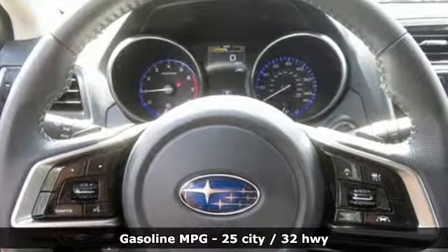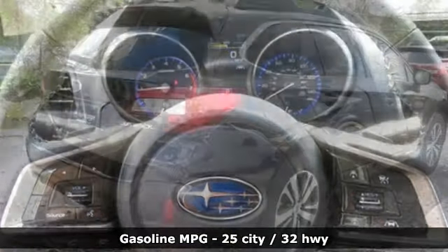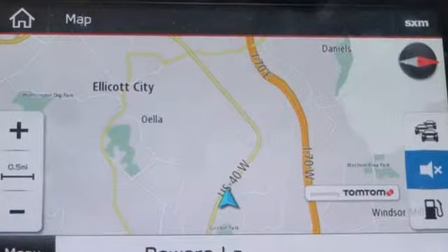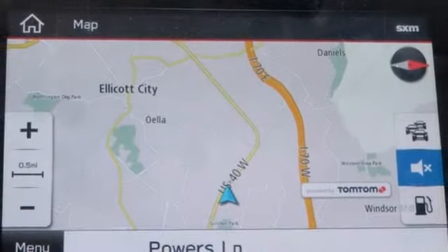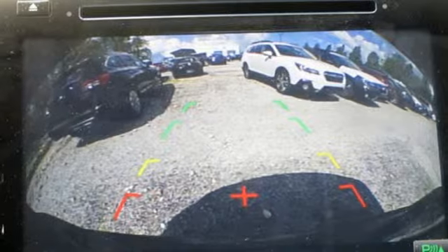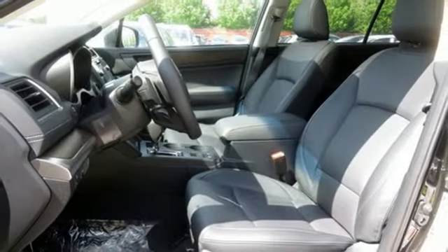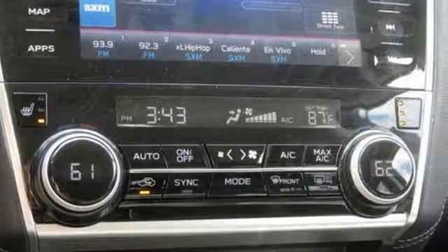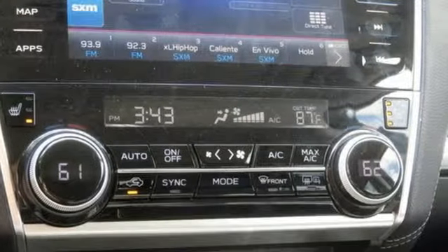Integrated navigation system with voice activation. Power heated mirrors. Dual zone climate control. Auto dimming rear view mirror. Doors and push button start proximity key. Voice activated climate controls. Inline 4-cylinder engine. Express open and close sliding and tilting sunroof. Gas pressurized shocks. And heated leather bucket seats.